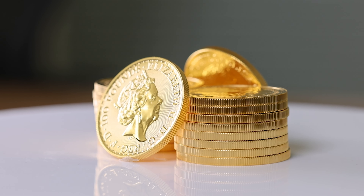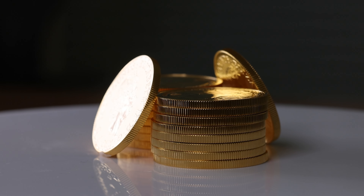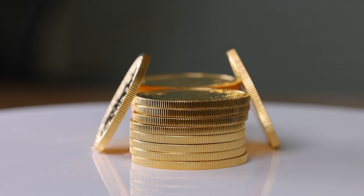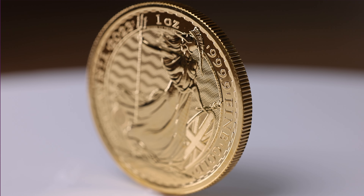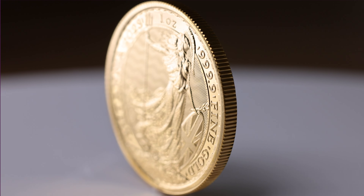These coins were introduced by the Royal Mint in 1987 and have a face value of £100. Between 1987 and 2012, the coins were struck in 22 carat gold. However, from 2013 to present day, they have been struck in a beautiful 24 carat finish.